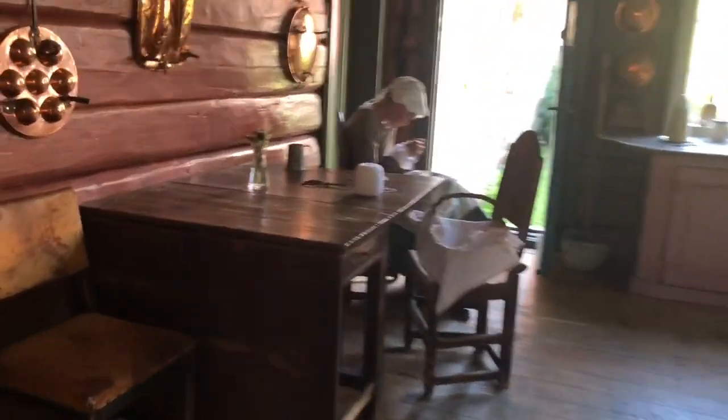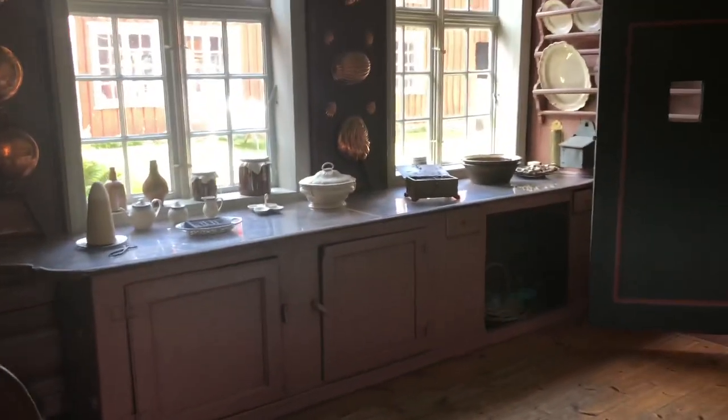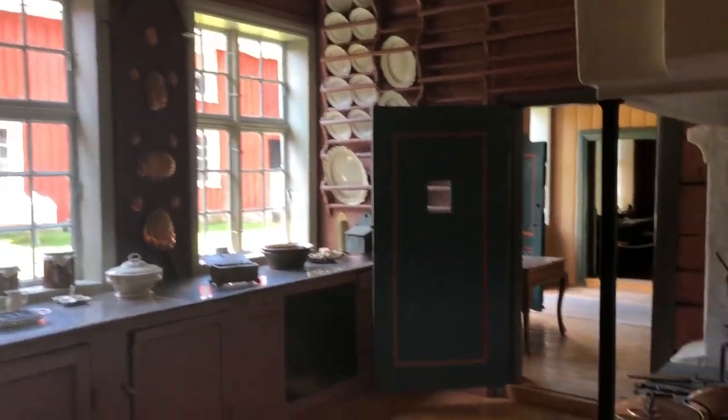The main building that we're in now has nine rooms, and there are also buildings outside connected to this building, and it all makes up a square.